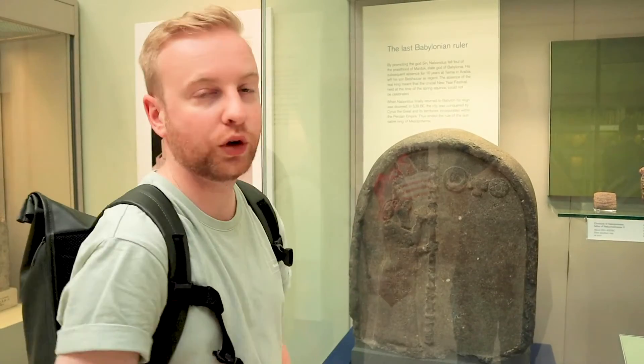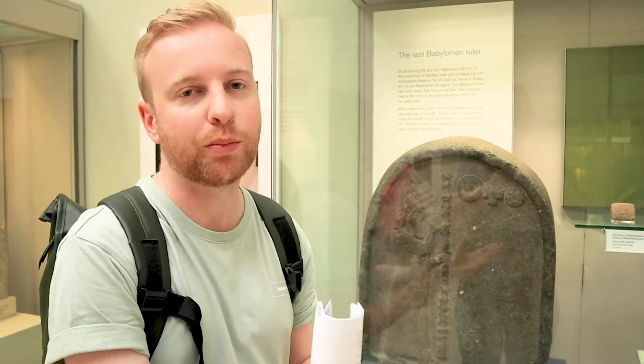This plaque here is talking about Belshazzar, a few years after Nebuchadnezzar was king, and how because of his rule he didn't do very well. So the Babylonians fell to the next empire, which was the Persians, and this is when King Cyrus the Great came in.